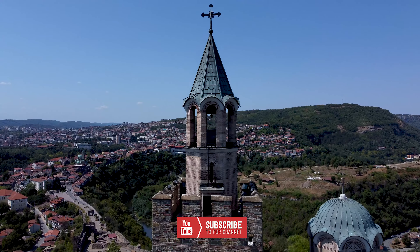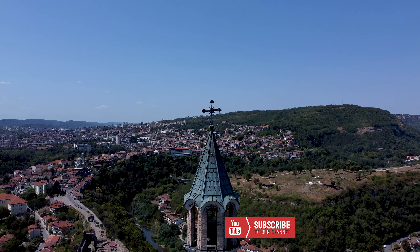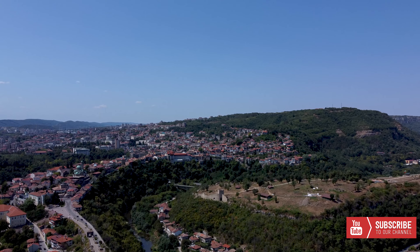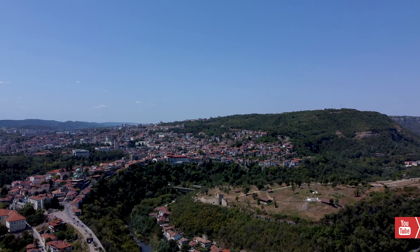Its unique architecture, old-world charm, and status as former capital of the Bulgarian empire are just a few of the many reasons Veliko Tarnovo is considered one of the most beautiful cities in Bulgaria.